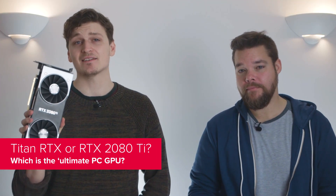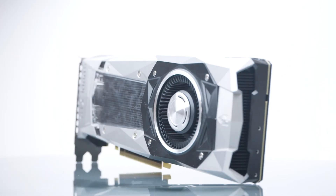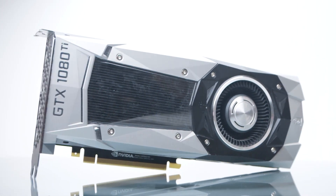So the RTX 2080 Ti has been relegated to 2nd fiddle on the Turing GPU ladder, which is surely going to upset some people. Well, it shouldn't. The RTX 2080 Ti is still the best gaming graphics card, even if it's not exactly the ultimate PC GPU. The Titan RTX is another $1,200 more expensive and only has 6% more CUDA cores. That's a smaller percentage difference than there was between the Titan XP and the GTX 1080 Ti. And look what the performance difference was between them — practically nothing, at anything other than 4K.